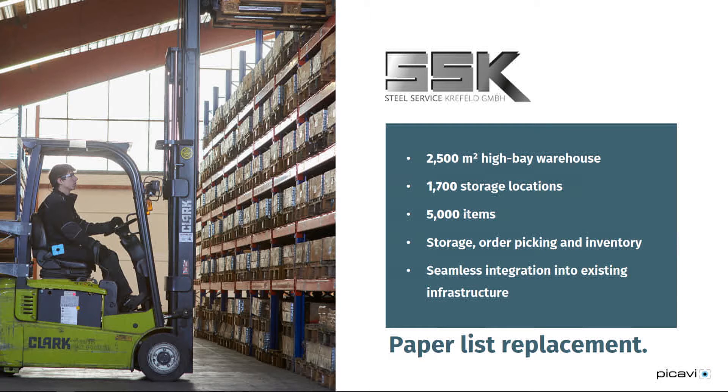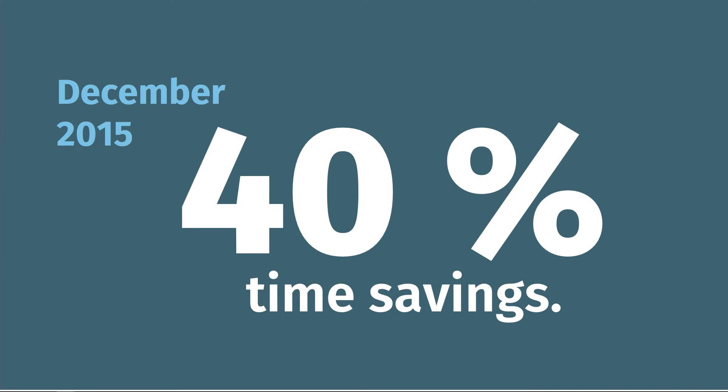Another example: SteelService Krefeld, one of the largest independent stockholders for precision ground flat steel in Europe. PICAVI is in live operation in their warehouses in Krefeld, Germany and Sheffield, UK. SteelService Krefeld uses PICAVI for order picking, storage and inventory. The system went live there in December 2015 and we achieved 40% time savings compared to the paper-based process before.